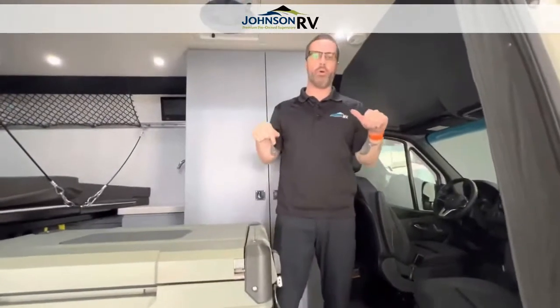So a lot to love about the Pleasureway Recon, you guys. Come and check it out here in Sandy, Oregon. My name is Ben Maddox, Chris Redd is behind the camera — ask for one of us. Thanks for watching our channel.